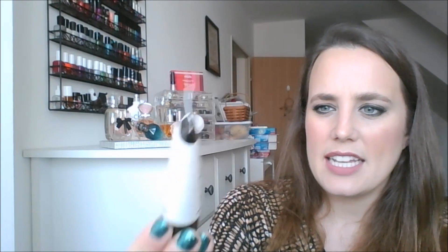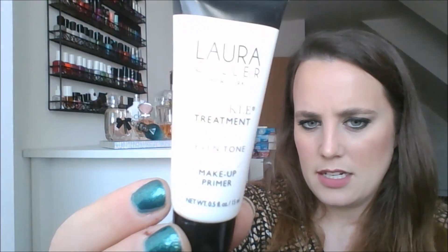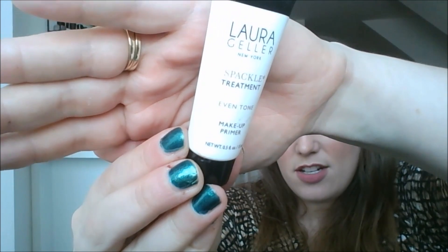I've got the Laura Geller Spackle Treatment Primer — I used one of these up earlier. This is the Even Tone one. It has a slight tint to it and it's not my favorite. Since I had a duplicate, I'm going to get rid of that one. This fragrance came in something I purchased — this is the Wildfox fragrance. Everyone's fragrance preferences are different. If you love it, I'm sorry — it's just not for me.